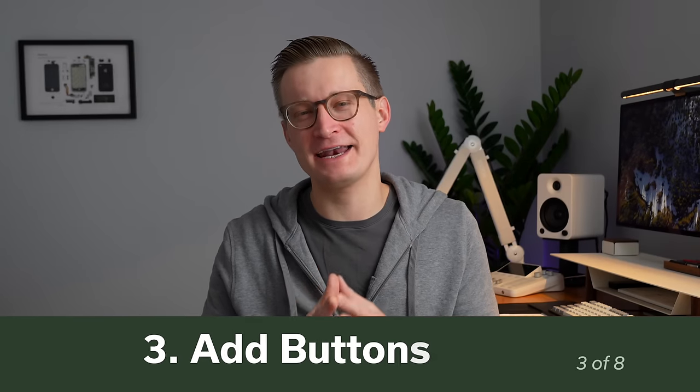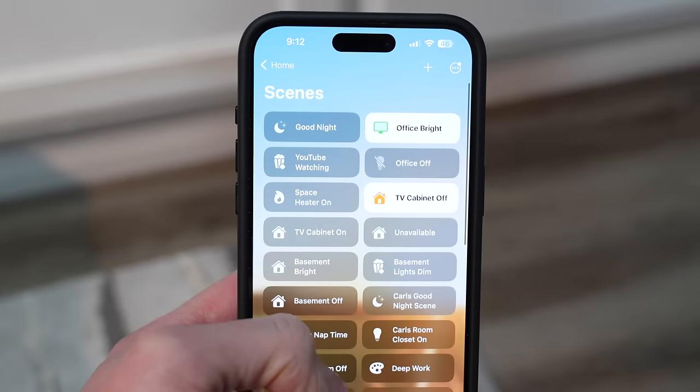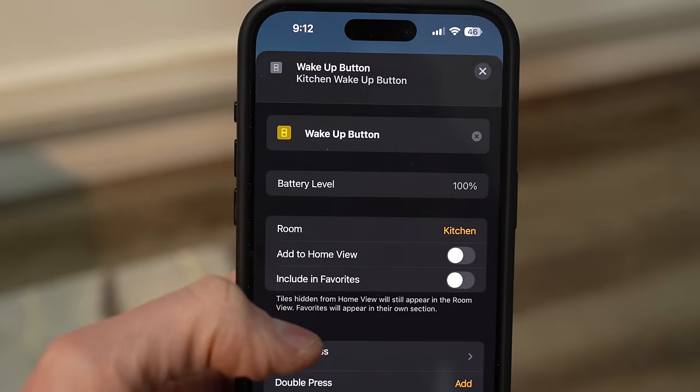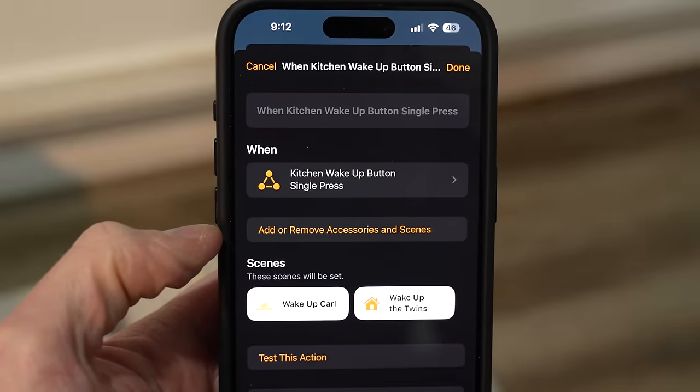Number three on my list is adding buttons to control Apple Home scenes. I've talked about in the past how important Apple Home scenes are as a building block for doing automation and other controls in your home. You can tie those scenes to buttons, and when you add a button into the Apple Home app, you usually have an option for a single press, double press, or a long press — so you basically get three controls in one. You can also tie that to some kind of automation so that depending on what time of day or other conditions are, pressing that button will do different things.